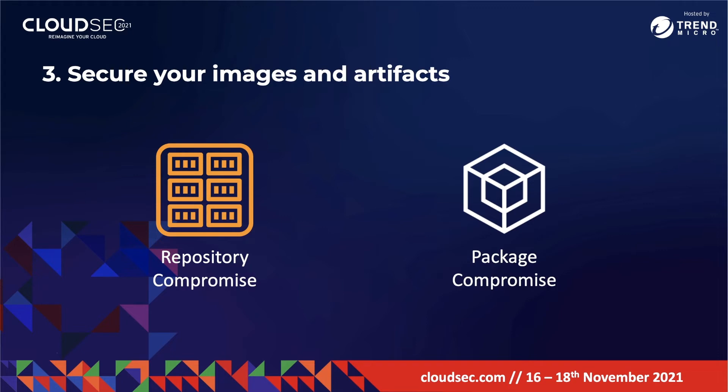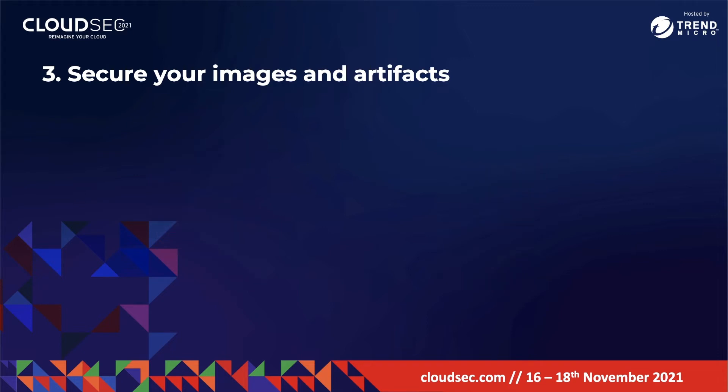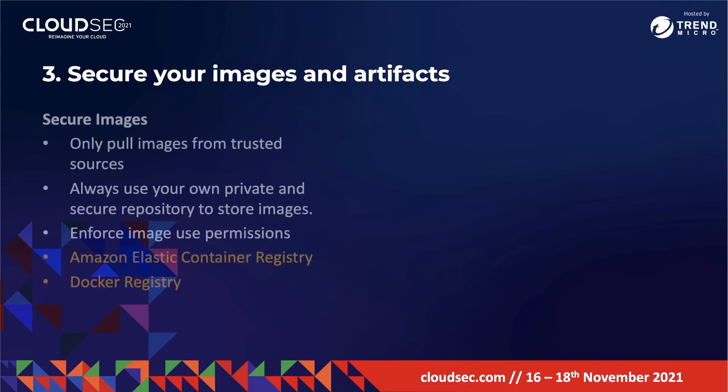To resolve this, you will need to secure your images and artifacts. Make sure that images downloaded are from trusted and secure online platforms. You should also always use your own private and secure repository to store images, as a private repository allows you to maintain control over access. Finally, enforce image use permissions. Services or tools that can help include Amazon Elastic Container Registry or Docker Registry.